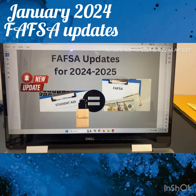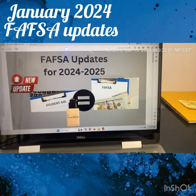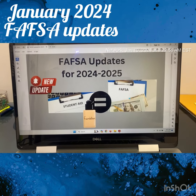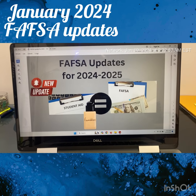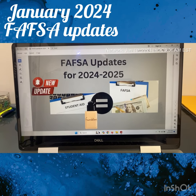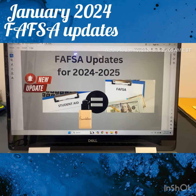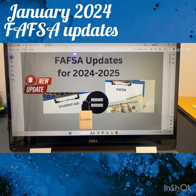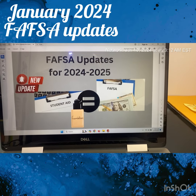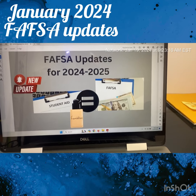FAFSA updates 2024-2025. This will air on Sunday, January 21st, 2024. The reason I mention the dates is because you may be watching this in 2034 or 2044 — things change. Please pay attention to the year in which you are watching this and use Google as your best friend, or whatever the popular search engine of the year is. This is just an update for this particular school year.